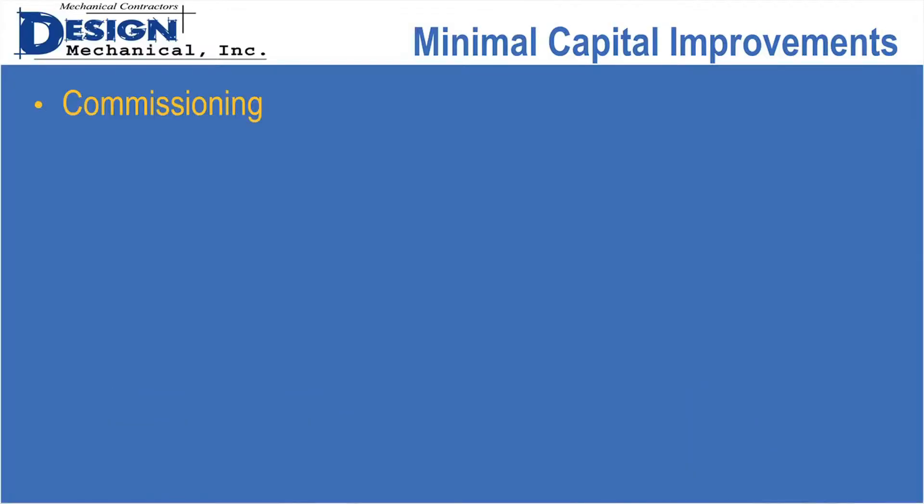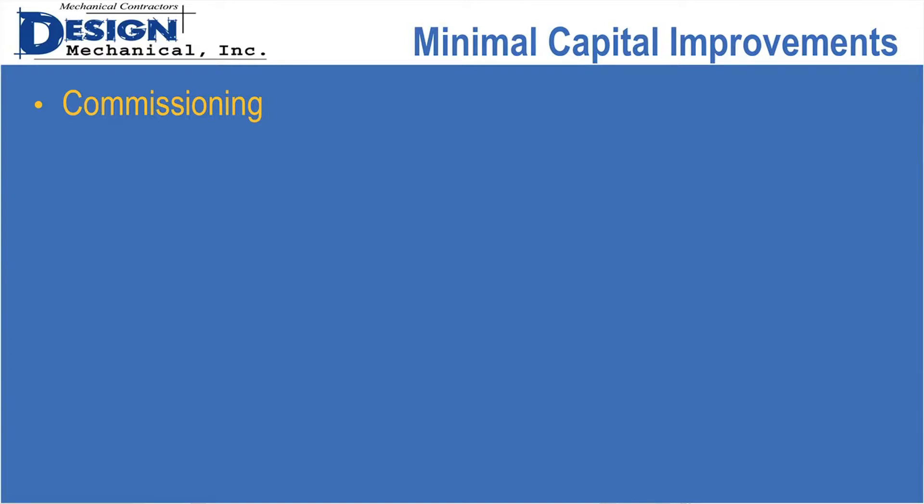Has everybody heard about commissioning? It's basically a comprehensive and systematic testing of the system to make sure it's operating the way it's supposed to, and documenting that so you can look back and see — yes, it was working then, and something happened that it's not working now — so you can go back and make improvements when things aren't working correctly.